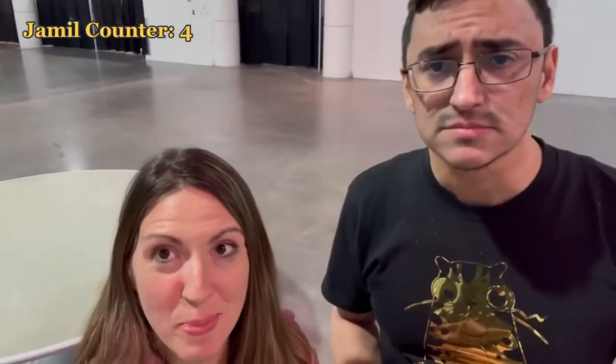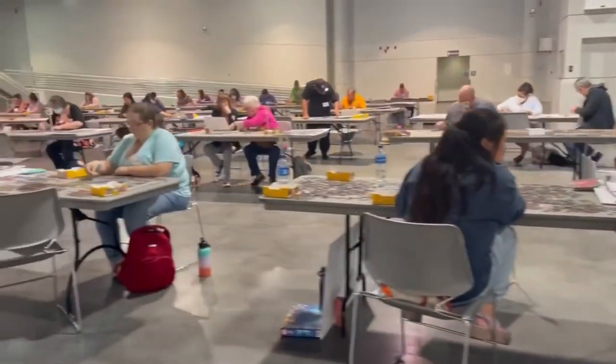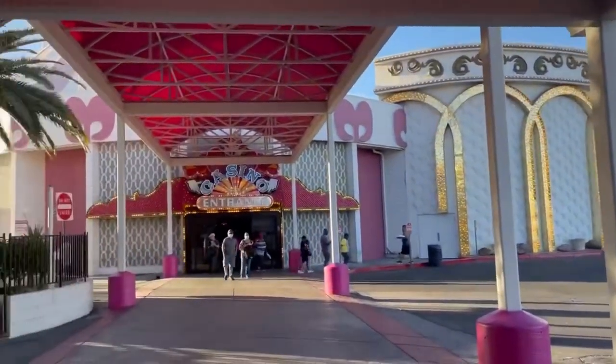I'm going to introduce my husband, who is in all of these clips. This is Jamil. Hello. Let's go — do you want to go eat? Sure. Okay, we're going to go eat. We'll be right back.